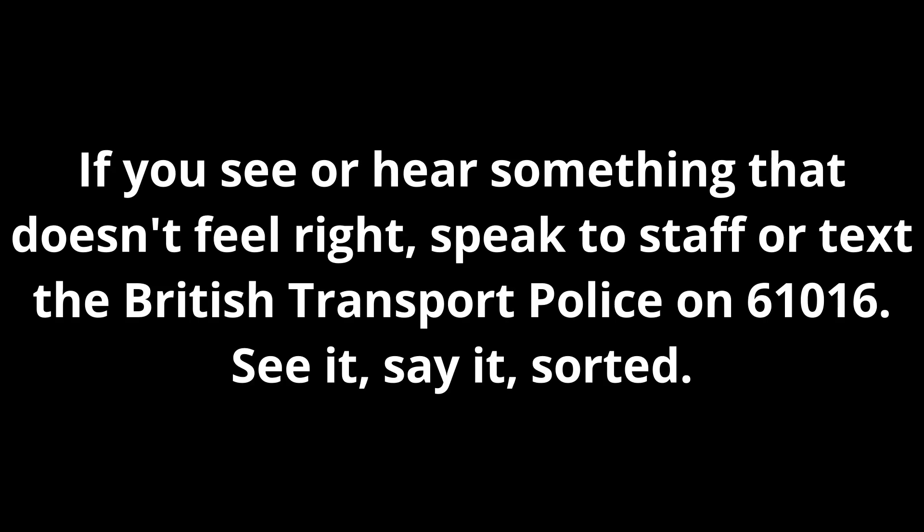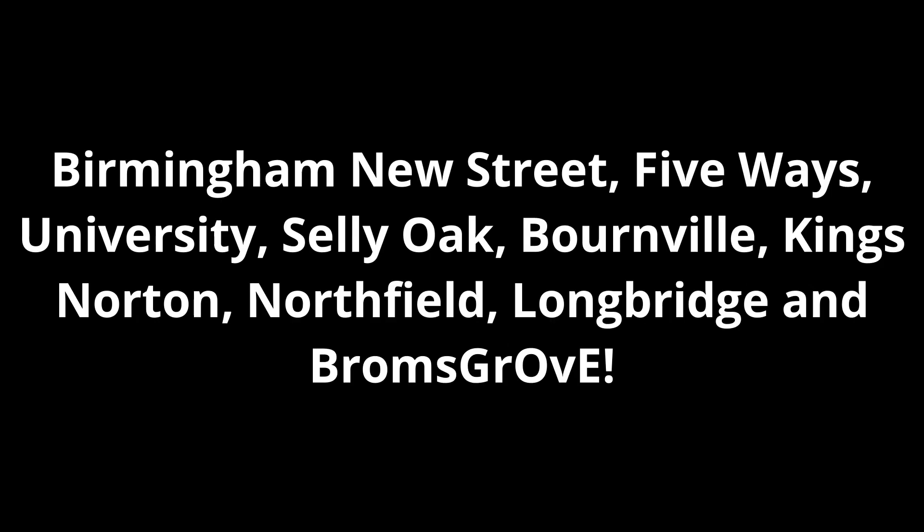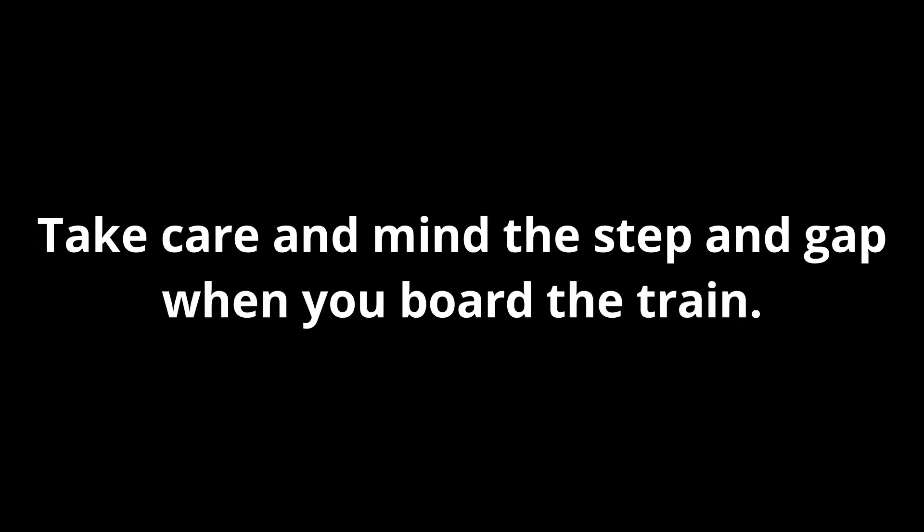If you see or hear something that doesn't feel right, speak to staff or text the British Transport Police on 61016. See it, say it, sorted. Platform 2 for the 15:38 West Midlands Railway service to Bromsgrove via Birmingham New Street. This train has six carriages. Please stand back from the platform edge until the train has stopped. There is no tactile paving at the edge of the platform. Take care and mind the step and gap when you board the train.